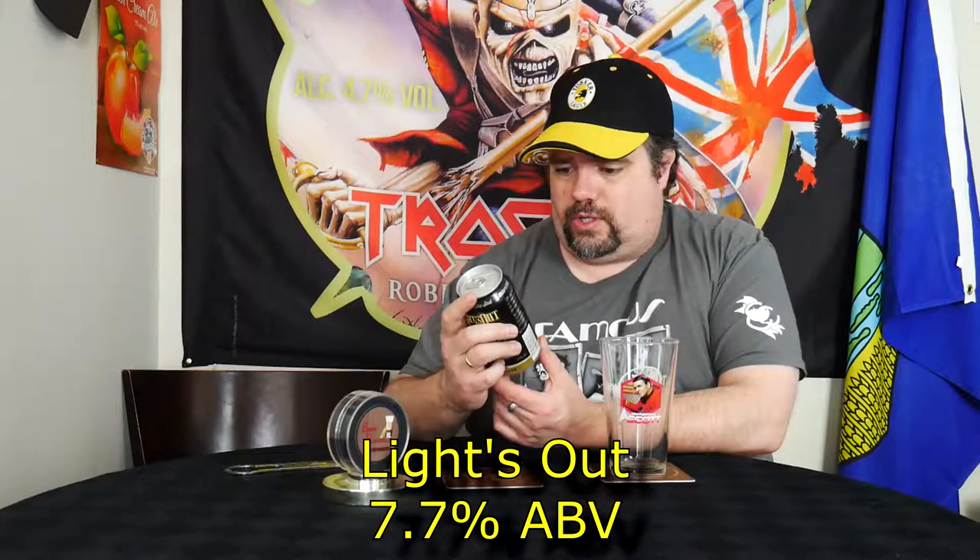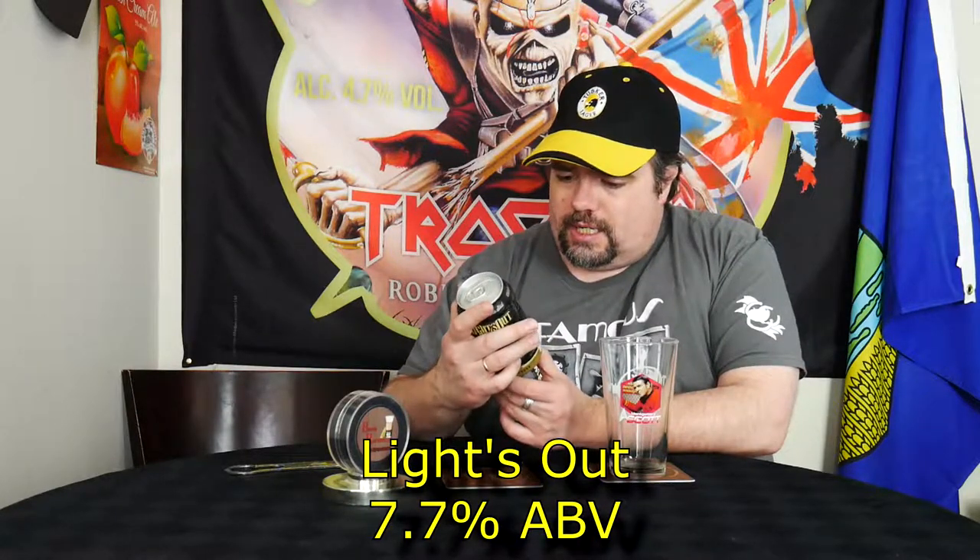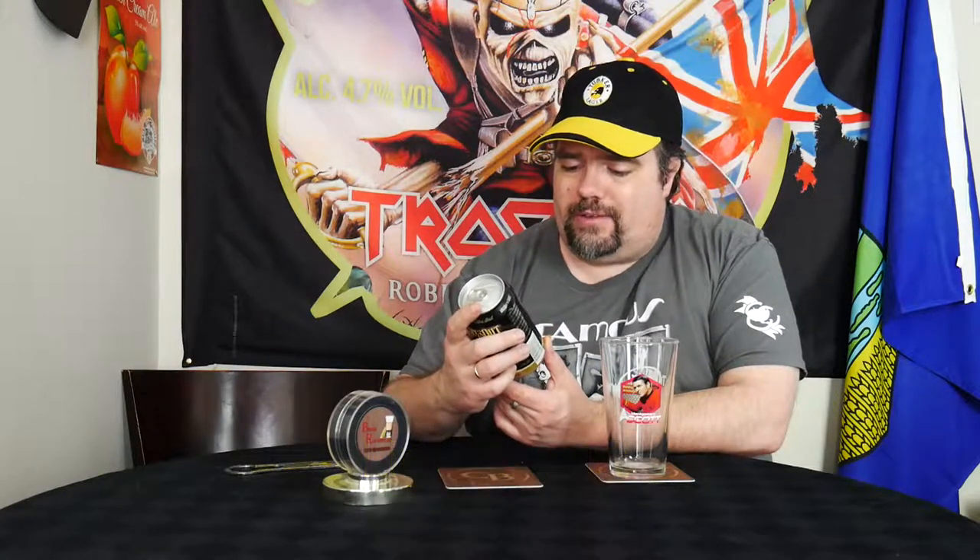Got a bunch of singles up there so I thought I'd check it out, came back with a six pack. So tonight I've got something that I have not seen from this brewery before — it is from Worthy Brewing and it's a vanilla cream extra stout, coming in at 7.7% ABV. It's out of Bend, Oregon, and it's an American stout ale is what they call it.